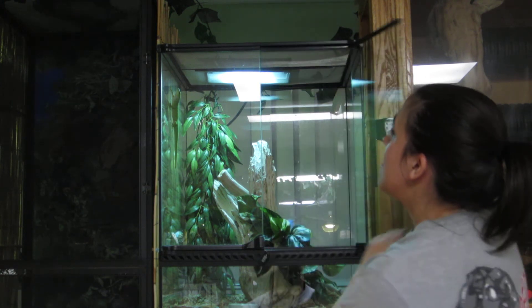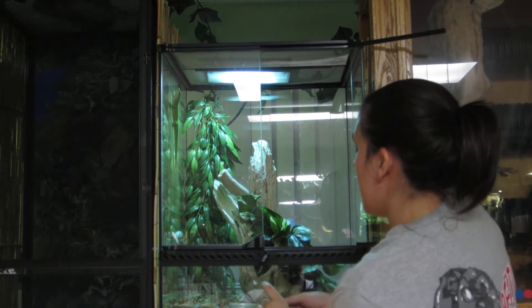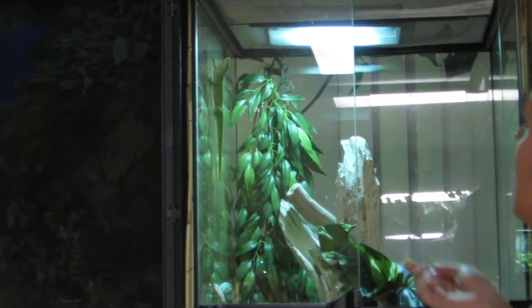The nice thing about these guys is they can eat a variety of insects — from roaches to worms to crickets — and they will also take, when they're in the mood, a commercial diet such as the one I'm offering him right now. And if he's in the mood, he might have a little taste off your finger, which is pretty fun, and one of the reasons why I like them so much.